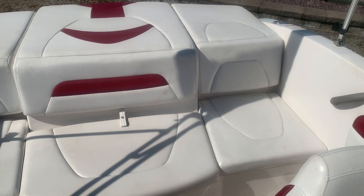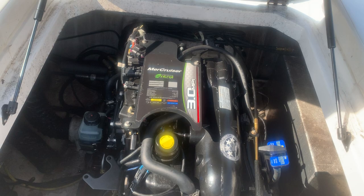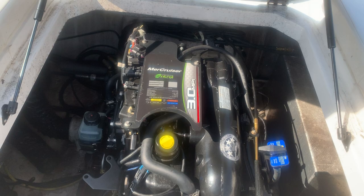There's plenty of storage in the floor and some nice bow seating. The boat does have a stereo. As we spin around, I'm going to show you the engine — it's a MercCruiser 3.0, professionally maintained and very clean. The boat also comes with a sun top and a trailer.